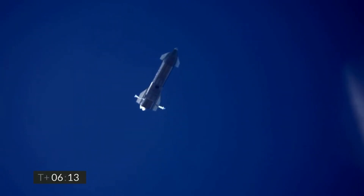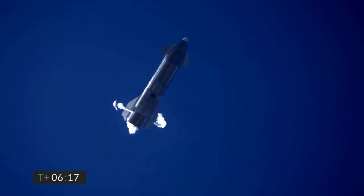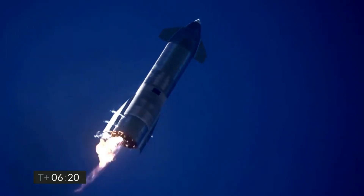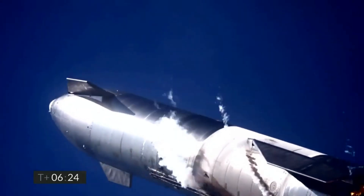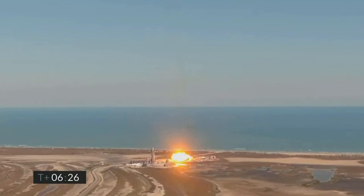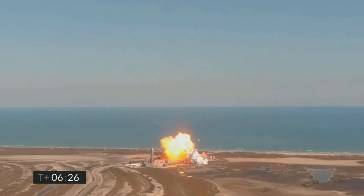For the landing burn, SN9 attempted to relight two of the three Raptor engines in order to reorient itself vertical for landing. However, during this flight, one of the engines just didn't ignite. The single ignited engine couldn't provide enough torque to stabilize the rapidly swinging 50-meter-tall rocket. Thus, Starship SN9 hit the landing pad belly first and the test flight ended in a rapid unscheduled disassembly.